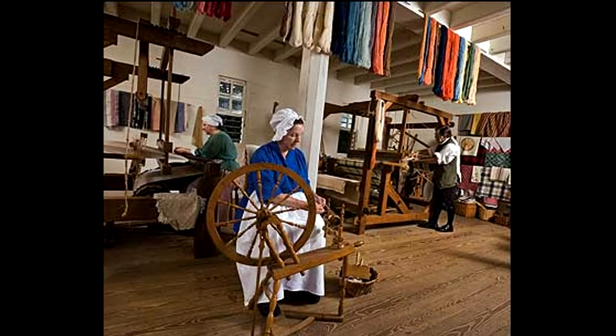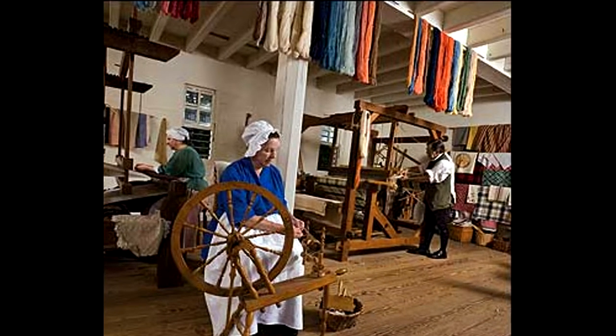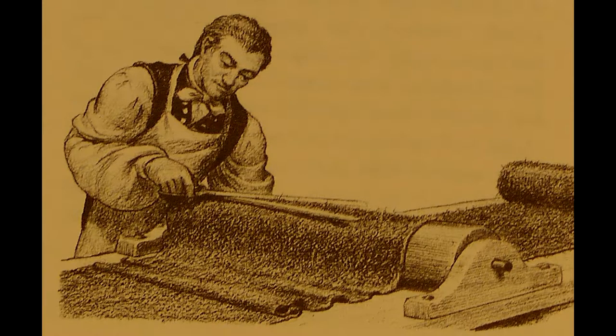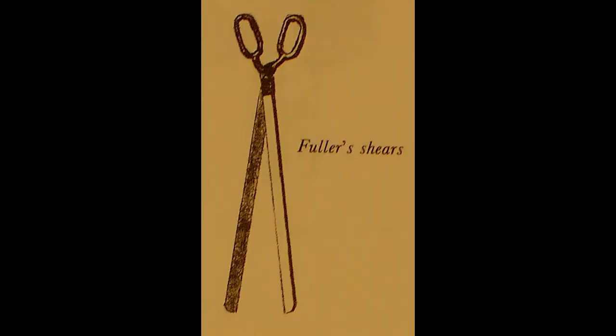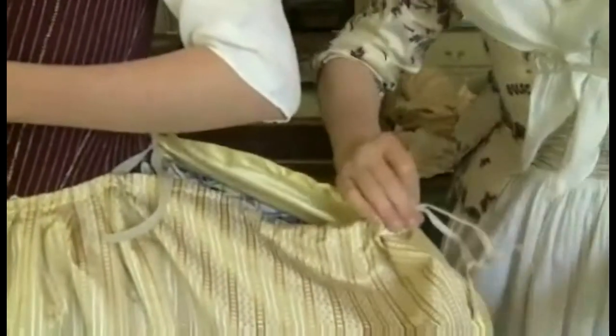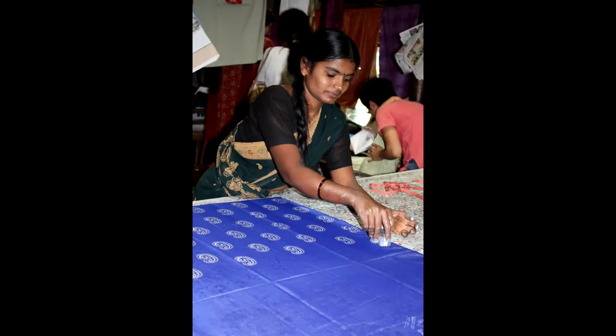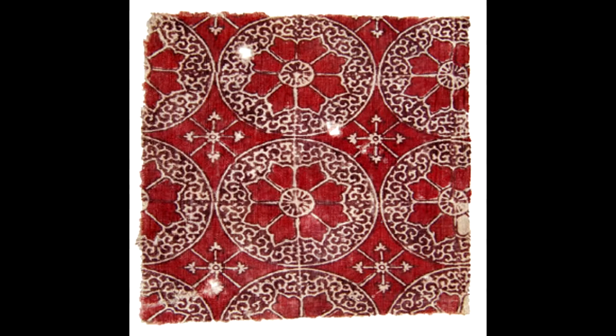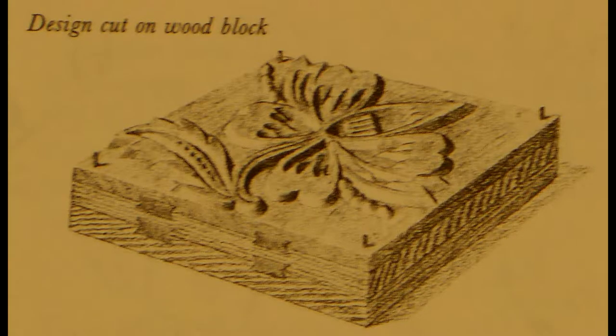Cloth woven on the loom is next dyed to a fashionable color and then taken to a fuller, who cleans the cloth, compacts the fibers, and uses long scissors to cut away any unevenly raised nap. The cloth was then taken to the tailor to be made into clothing. Patterns were being printed on cotton cloth in India before the year 1600 AD. Adventurers took some back to England, where other types of cloth began to be printed. The cloth was covered with an unconnected repetition of a single picture, which was applied with a dye-covered woodcut block.